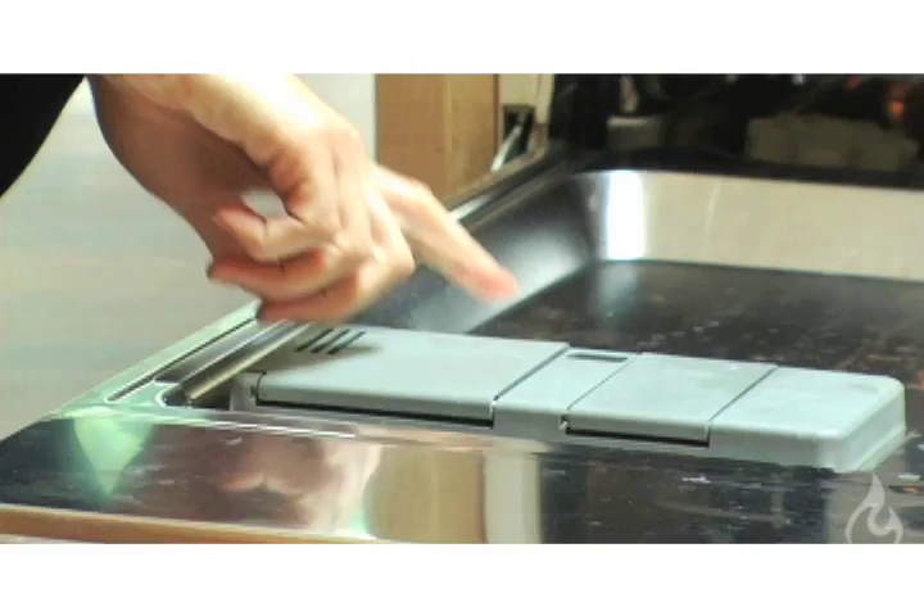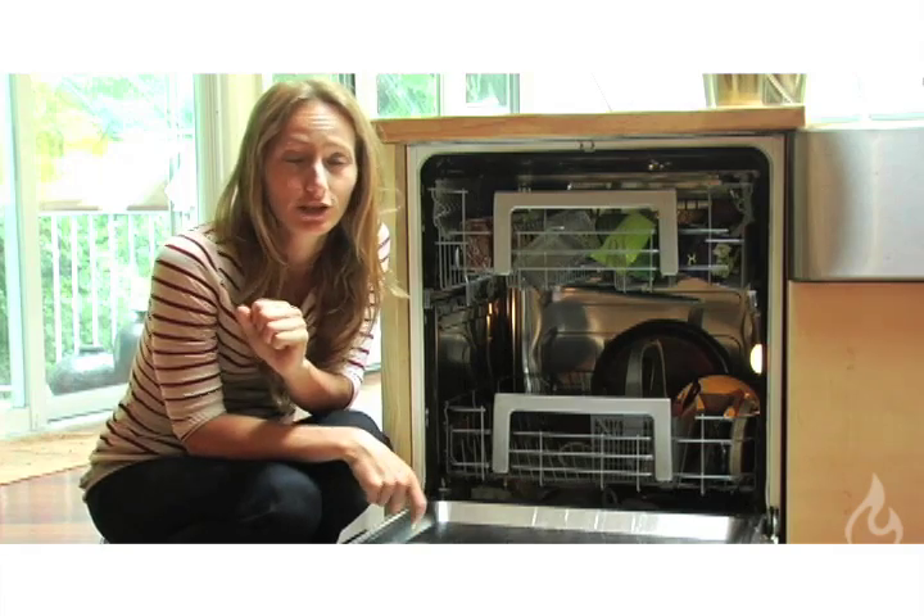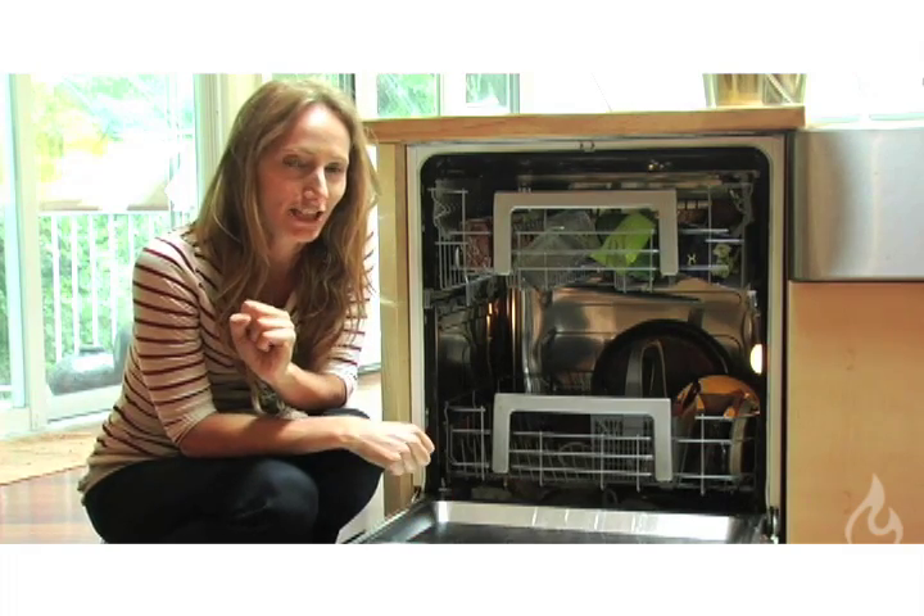Next up is detergent. Once you've found your biodegradable detergent, make sure you don't overdo it. Generally you only need one tablespoon with new brands, and about two tablespoons with older brands. Another great tip is to add one tablespoon of baking soda to your detergent for really dirty dishes — just make sure you don't put it in with aluminum pots, as it may discolor them a bit.